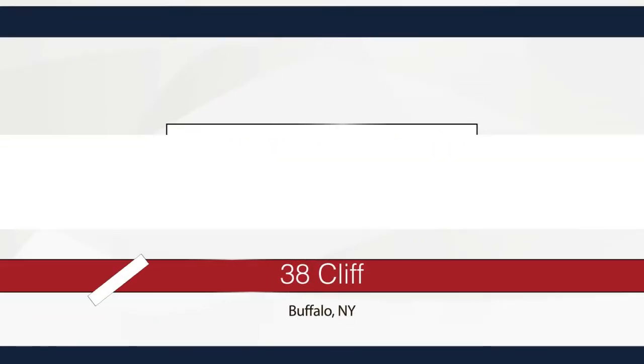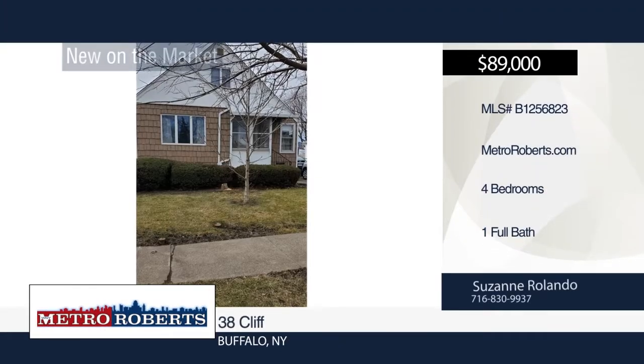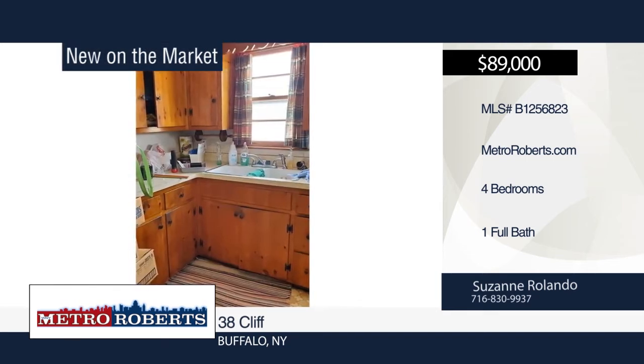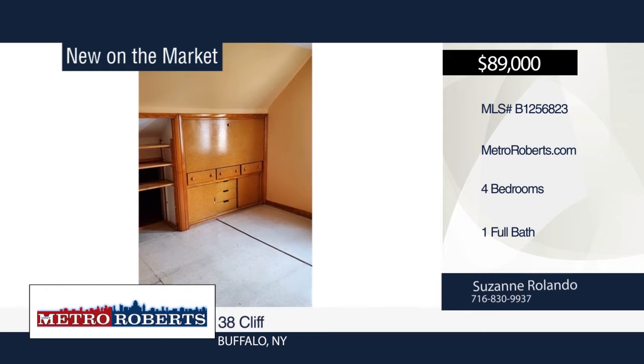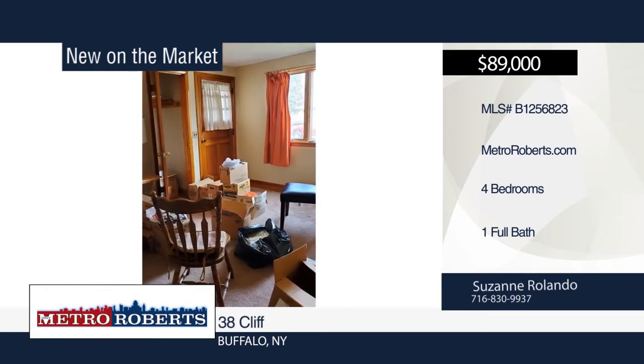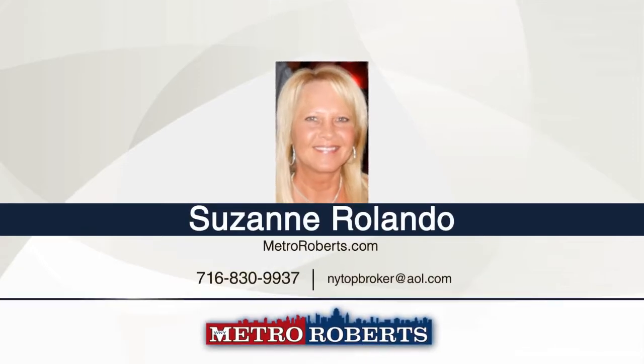Don't miss this four-bedroom, one-bath, two-story home in Buffalo. It boasts original hardwood floors throughout. Additional features include newer furnace, hot water tank, and roof. The home is centrally located, just five minutes from downtown Buffalo. Suzanne Rolando has the keys and would love to show you everything in person. Call now to schedule your private tour.